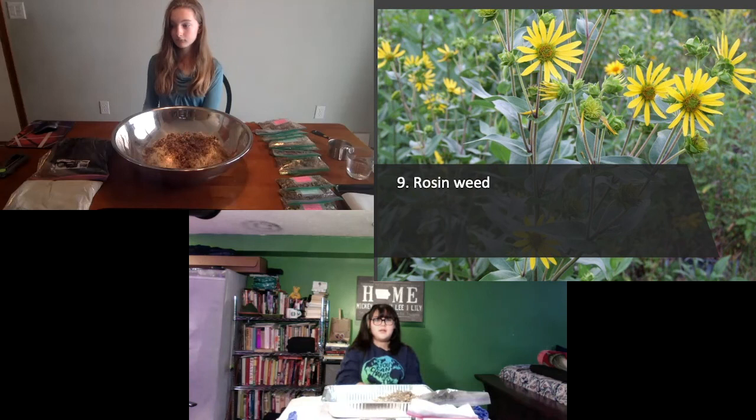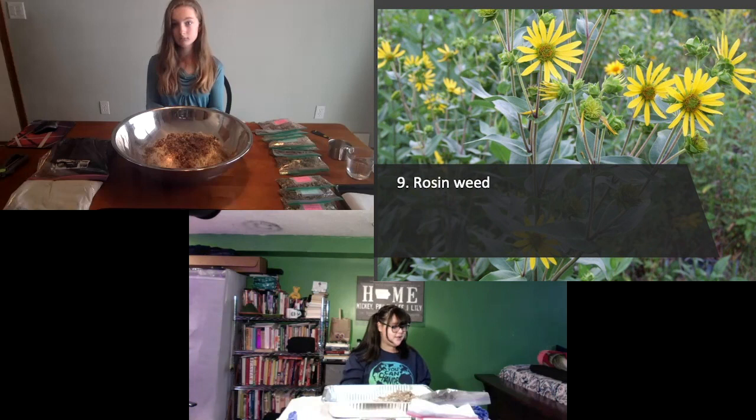We're on to plant number nine — what is it, Lily? Rosinweed. There's a chemical or gooeyness within it that is like a rosin, and that's where that common name comes from. What color is the flower? Yellow — this is a big, tall, sunflower-type plant. How tall does Rosinweed get? Three to five feet. The taproot of Rosinweed can extend as deep as 12 feet into the ground, helping to anchor the soil and provide channels for water movement. It's a wonderful choice for a native garden with dry conditions, and that 12-foot root structure creates channels for water drainage and life for soil critters.